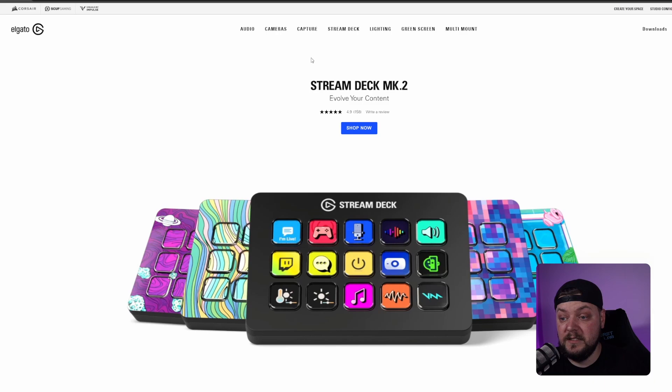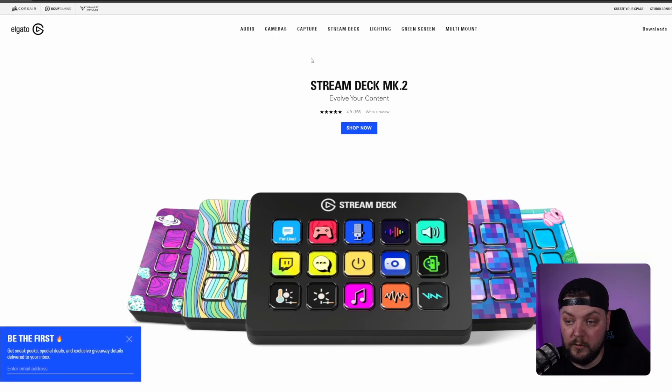For new and existing streamers, I'd definitely say have a look at getting one if you like putting funky stuff in your streams or setting up different commands — saves all the time tabbing out and going on Twitch. You could even set up a startup routine where you press start streaming and your lights come on. It's a good bit of kit, it always has been.